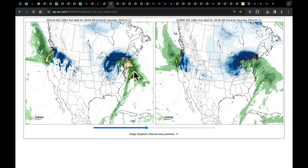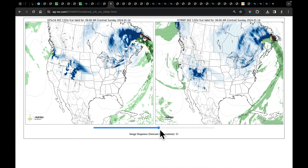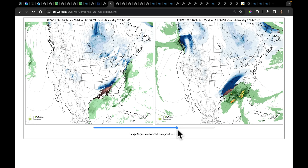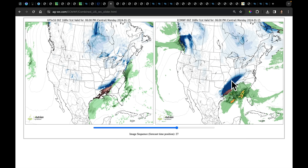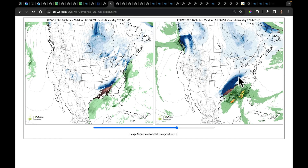Here comes our third system — there it is by Saturday morning. The European model is a bit farther to the south with it; the GFS is farther to the north. That system dives into the west and then emerges on the nose of high pressure by Monday and Tuesday. Do you see where that snow is coming in Monday and Tuesday on the European model? A lot of uncertainty — don't know this yet — but there will be antecedent cold air in place for the risk of snow in this area.